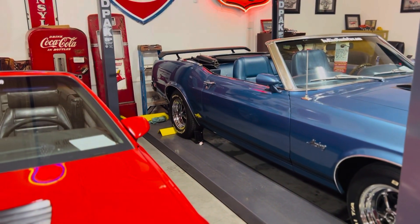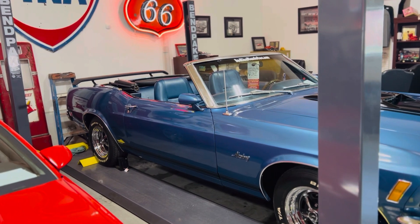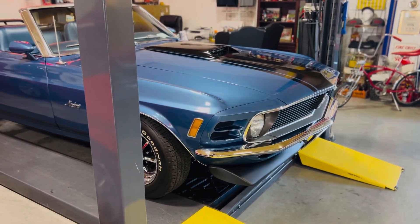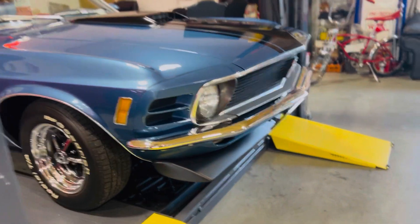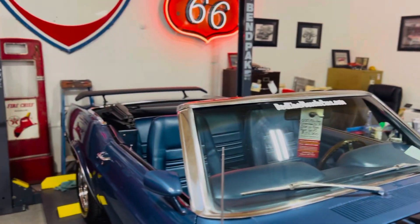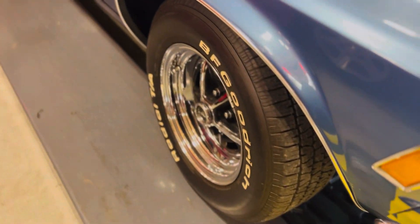This is our 1970 Mustang convertible — numbers matching 302 C4 automatic transmission, power steering, power top. Someone has gone in and put the chin spoiler, the hood scoop, and the rear spoiler off of a Mach 1 on it, really making an absolutely awesome car. It's blue on blue, Magnum 500s — very, very special car.